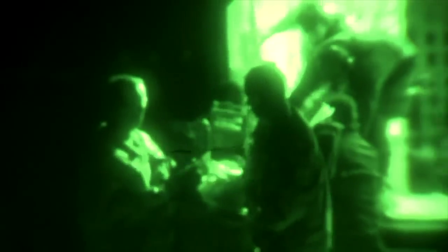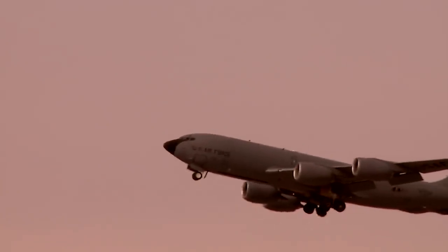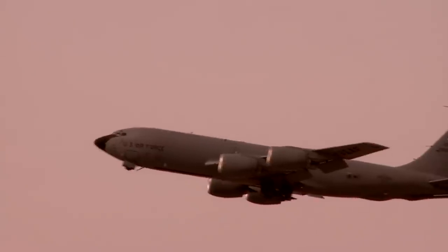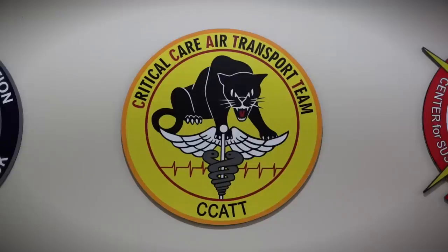They'll take a CCAT team and augment that aeromedical evacuation crew, and so that provides an ICU level of care. It could be 48 to 72 hours before the patient is home. CCAT stands for Critical Care Air Transport Team — basically the flying ICU.